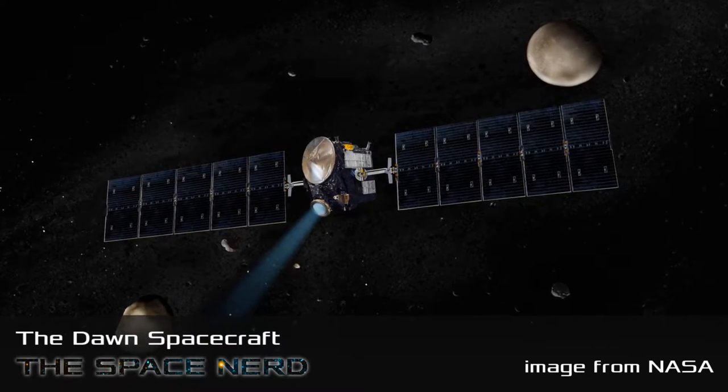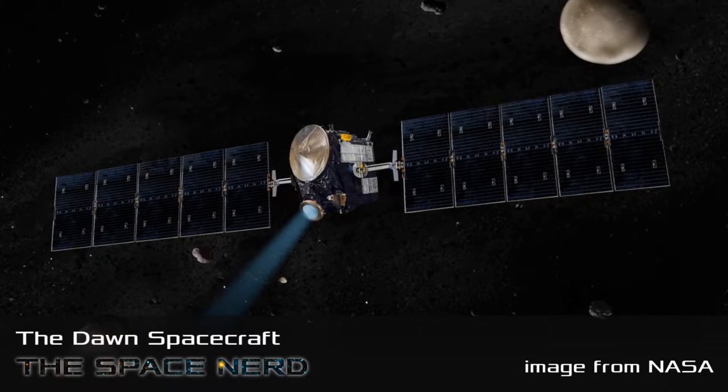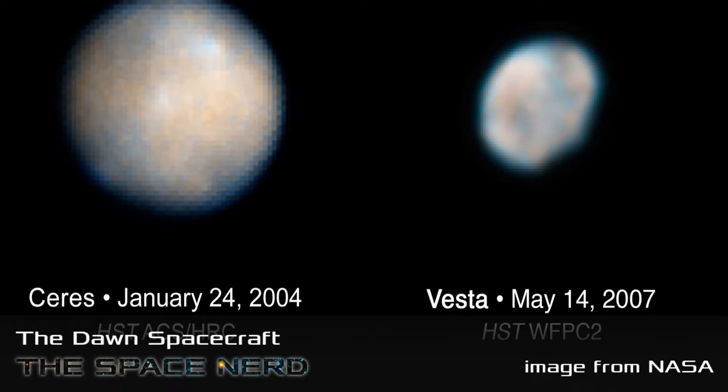Dawn is another NASA JPL joint project — the Jet Propulsion Laboratory out in California — the crew who actually built the thing. It was sent out to study Vesta and Ceres, the two most massive objects in the asteroid belt. Quick background note: Ceres was once considered a planet when it was first discovered, and was quickly demoted — but no one ever complains about Ceres losing its planetary status.